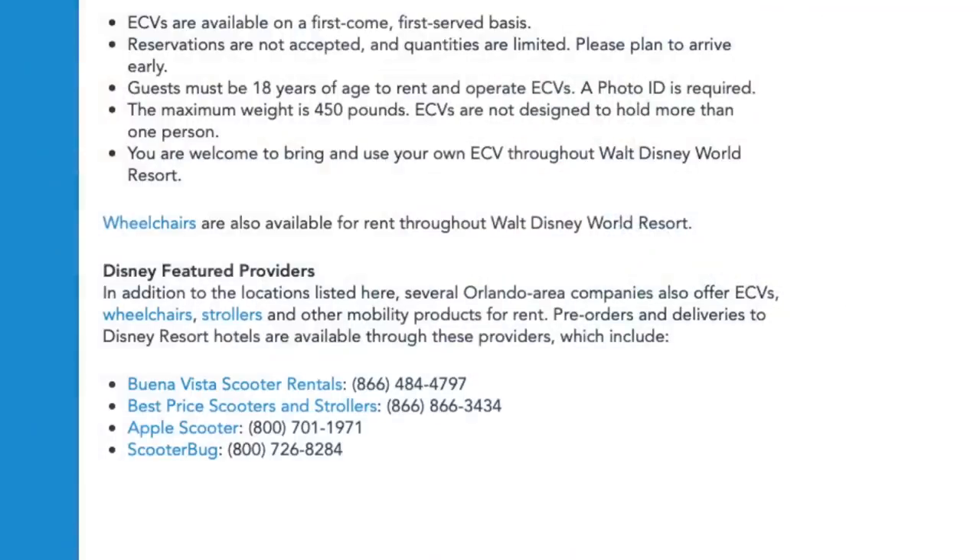Before our adventure, I looked up different scooter companies that work directly with Disney — they have a list of several. I'll include that link in the description. We decided to go with Buena Vista Rentals; that's not a paid endorsement, just the one I chose. I made the reservation online, then called to confirm pickup at Pop Century. You go to Bell Services, sign a piece of paper, have it for your entire adventure, and return it to Bell Services at the end.